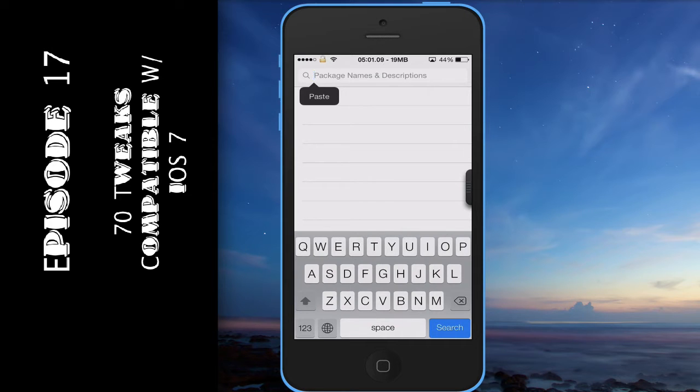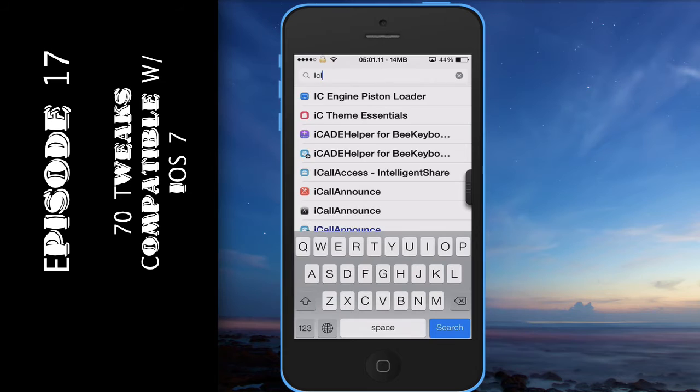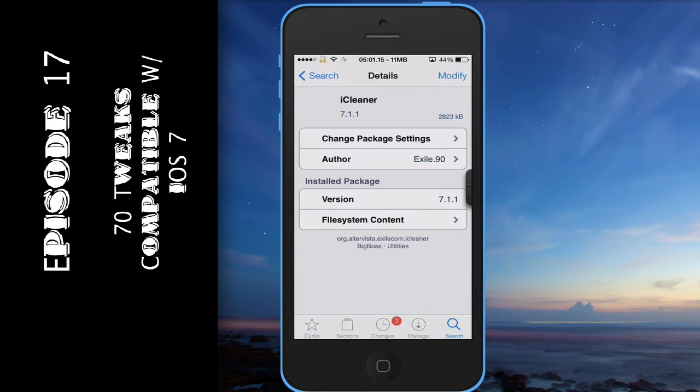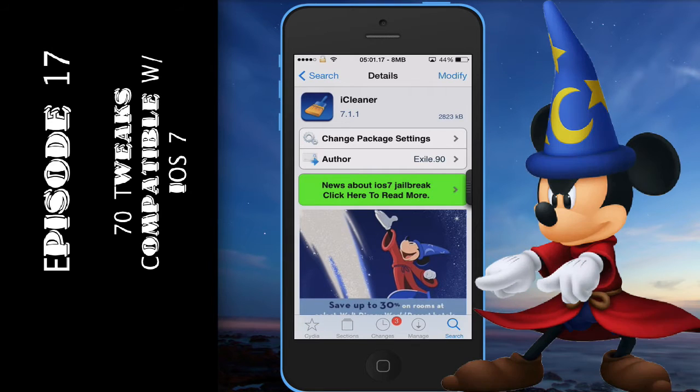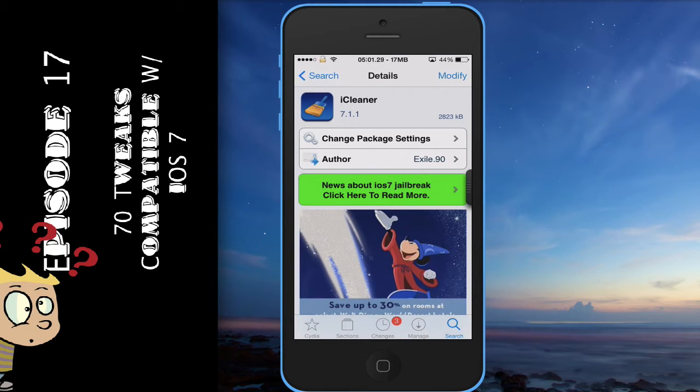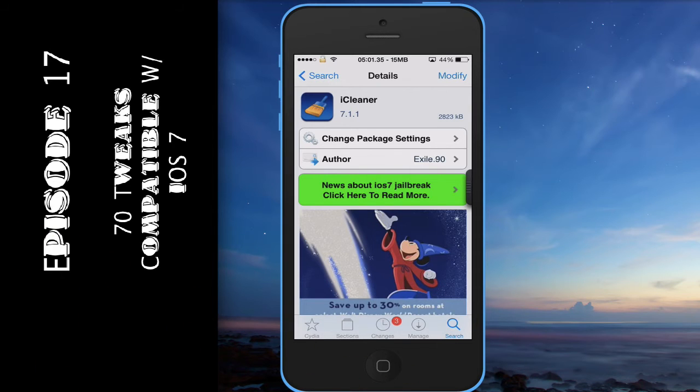First on the list is iCleaner — let's go ahead and type that into Cydia. iCleaner cleans up your device: it finds any extra stuff in your cache, finds extra things just laying around that you can't figure out how to clean. You know that thing when you plug your phone into iTunes and you're like 'what the heck is that?' This gets rid of that. Really extremely good tweak to have.